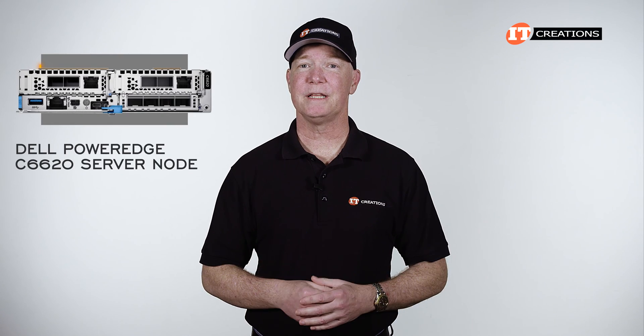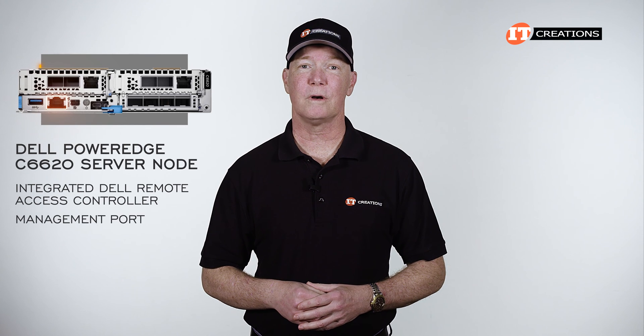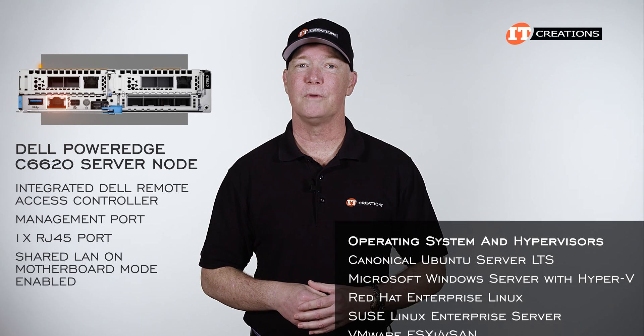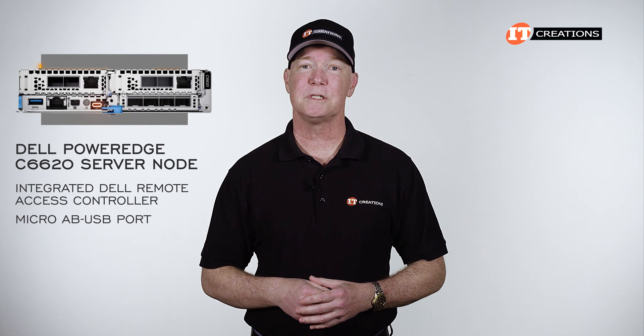Managing each server using the integrated Dell Remote Access Controller, or iDRAC, is through the management port on the back of each server node. There is only one RJ45 port, but it can be set up with shared LAN-on-Motherboard mode enabled. You can also access iDRAC through the Micro-AB USB port.